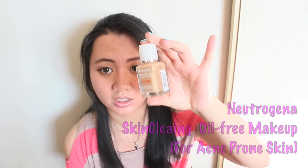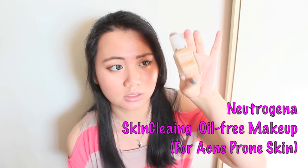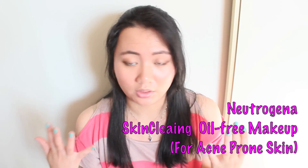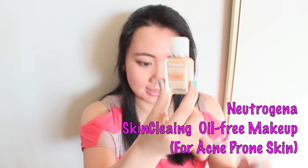I picked up a foundation. This is the Neutrogena Skin Cleansing oil-free makeup foundation for acne-prone skin. It has salicylic acid in it, so it's supposed to treat blemishes. So that's that.